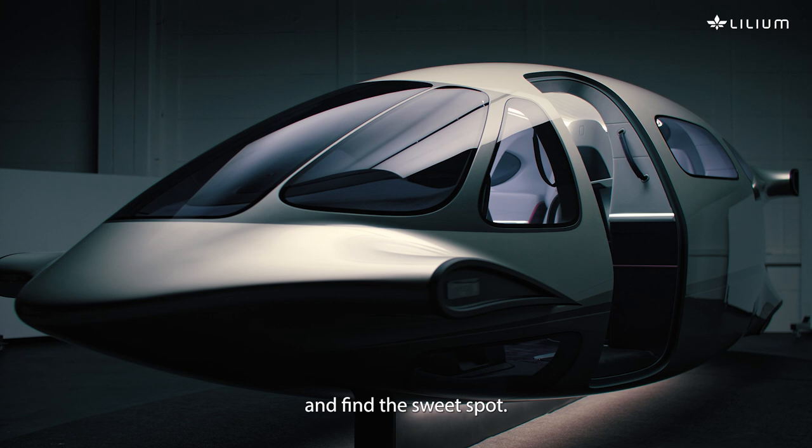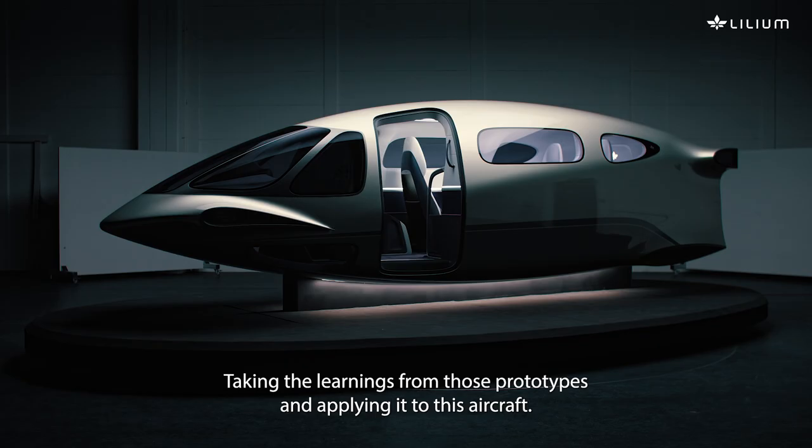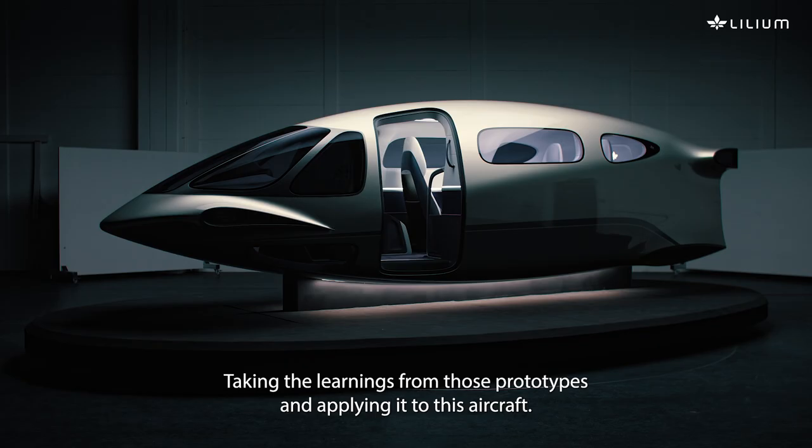If you look through the Lillium prototypes, you'll see a common DNA thread running through them. What you see behind you is an evolution of that thread, taking the learnings from those prototypes and applying it to this aircraft.